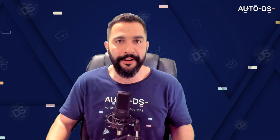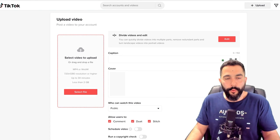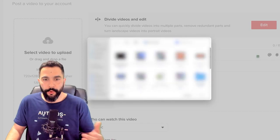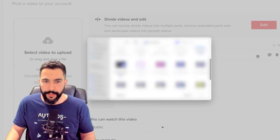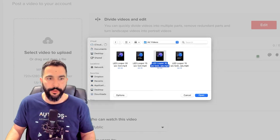Once your video is ready, you simply need to upload it on TikTok. Here on the PC version, I click on Upload, then 'Select File,' navigate to the folder where I have the video file, and choose one of the videos I created using InVideo.